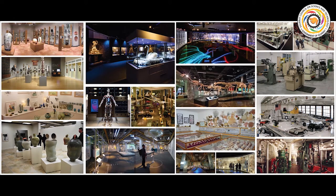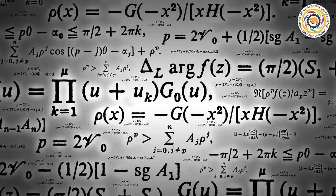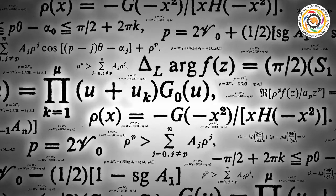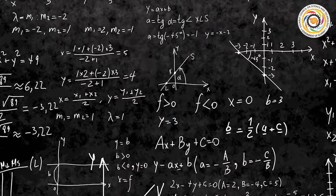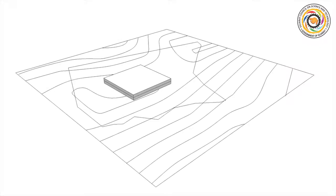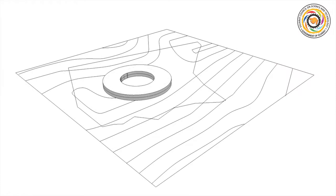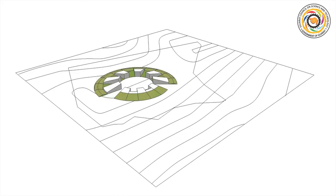An institutional building of such character tries to evolve concepts from the fundamentals of various scientific fields. The overall base of scientific knowledge is rooted in primary calculations, which are validated against the range from 0 to infinity. The building design borrows the metaphor of 0 for the plan organization — all the galleries and other components are laid in a radial formation to define a strong sense of center.